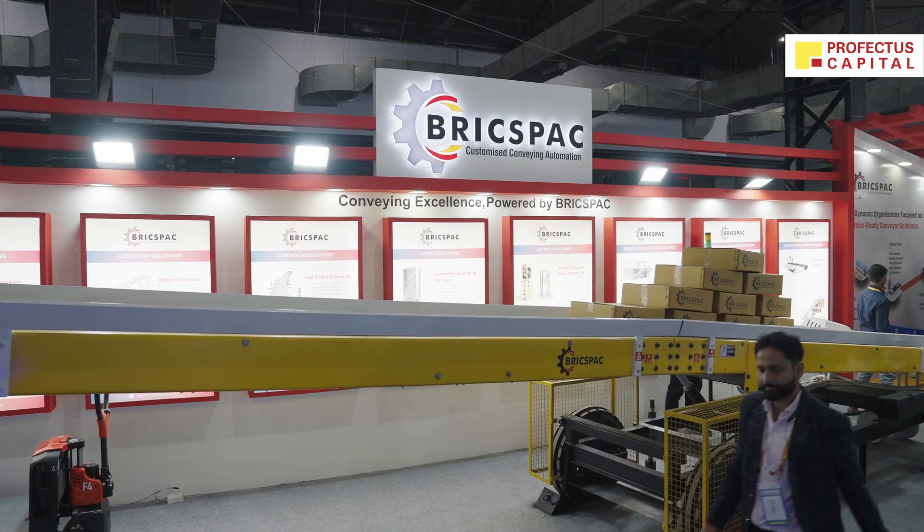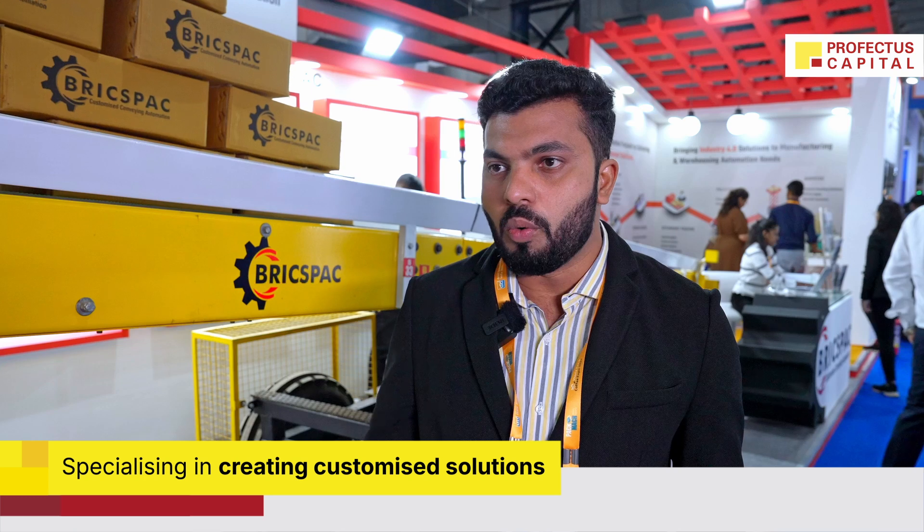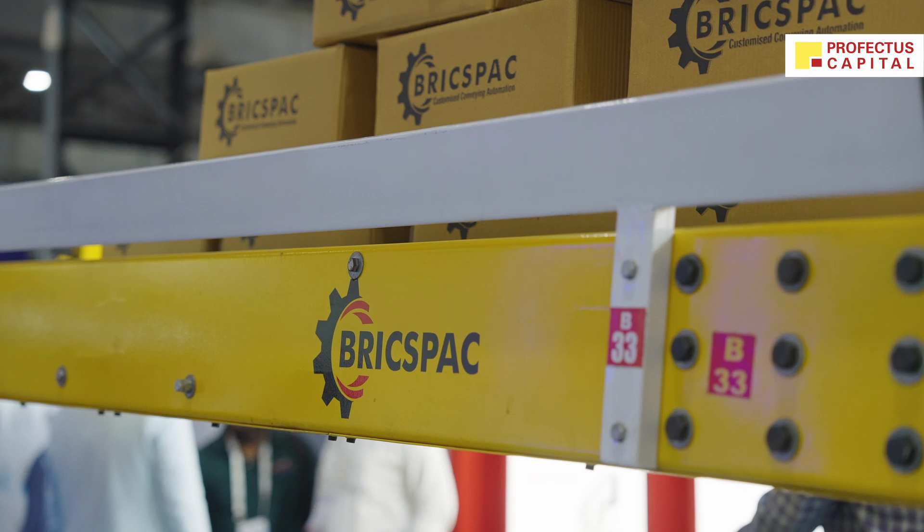Our main aim and focus is that we completely customize — whatever the product is, we take that challenge and customize the solution according to the customer's needs.